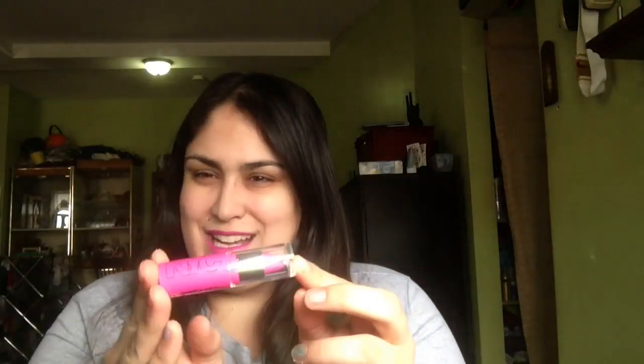Hey everyone! Today I'm going to do a quick review of the NYC or New York Color Expert Last Lip Color in Forever Fuchsia. Isn't this packaging adorable? I'm loving it. I'm wearing it on my lips right now and at the end of this video I'm going to show you a live lip swatch, because some of you have been asking me if I could do that. I made sure to include one in this one. I'm sorry the rest of my face looks like I'm really sick right now — I didn't put on anything besides this lipstick, so bear with me.